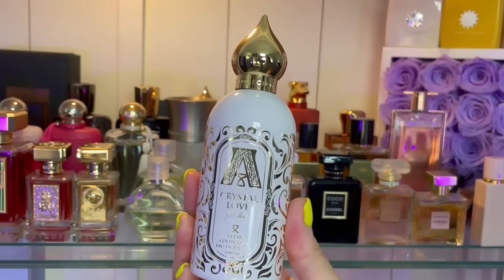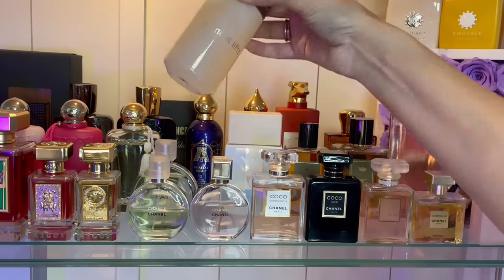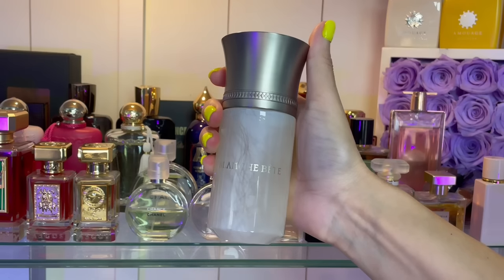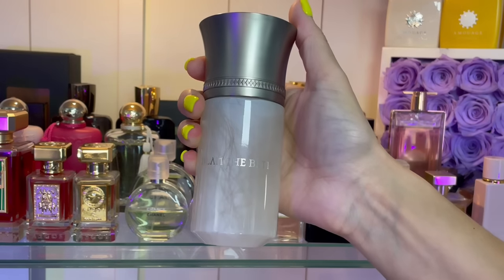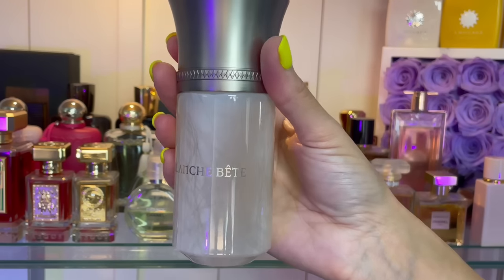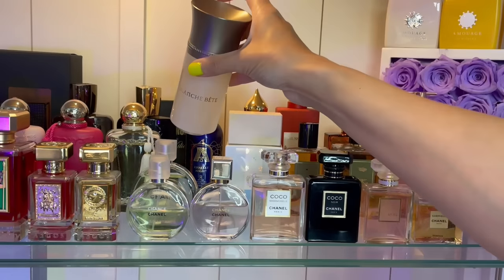Beautiful — this is also a really good performer. We have Blanche Bette, which everybody was talking about not that long ago. This is beautiful — this is tuberose. I know there are other white florals in here but that's what I pick up the most — tuberose, and just this gorgeous creamy, milky, lactonic feel, with some musk as well, which makes it wearable. This is a polarizing fragrance — you either love it or hate it, so don't blind buy that one.